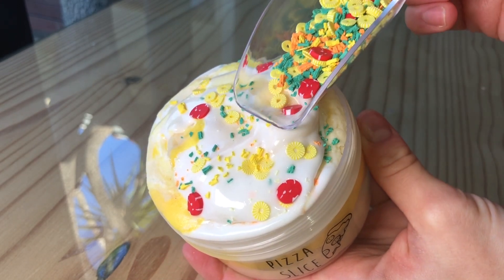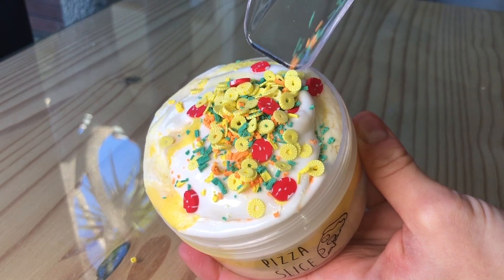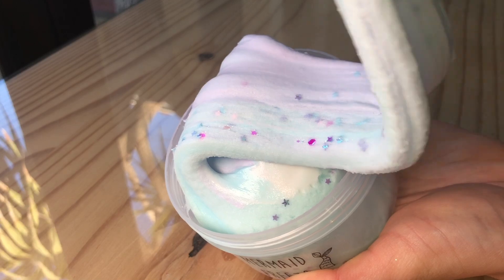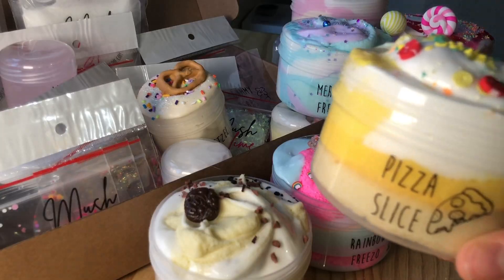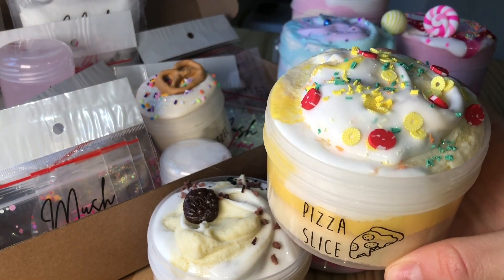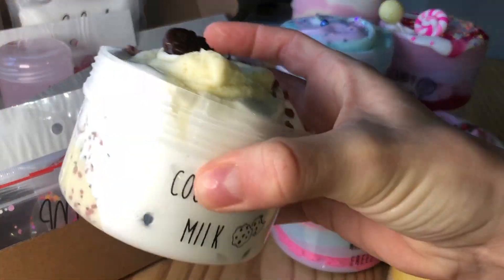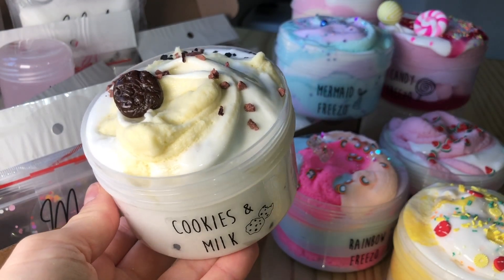Hello mushrooms! In this video I'm going to be showing off a few new slimes that we have recently added to our website. If you are interested in any of these slimes, make sure to click the link in the description and it will take you directly to our website — we do ship internationally. We are also posting a giveaway on our Instagram page at Mushy Slime today and tomorrow, so make sure to go and have a look.